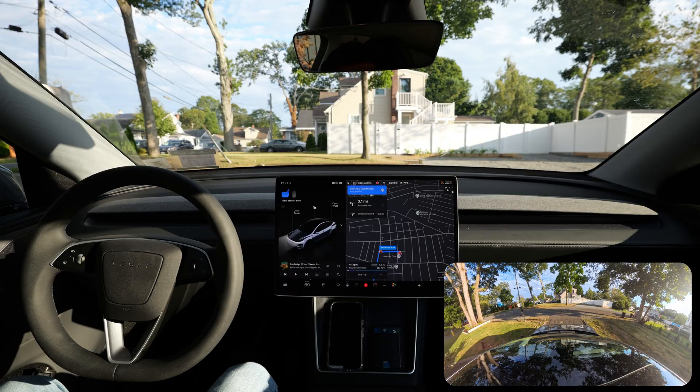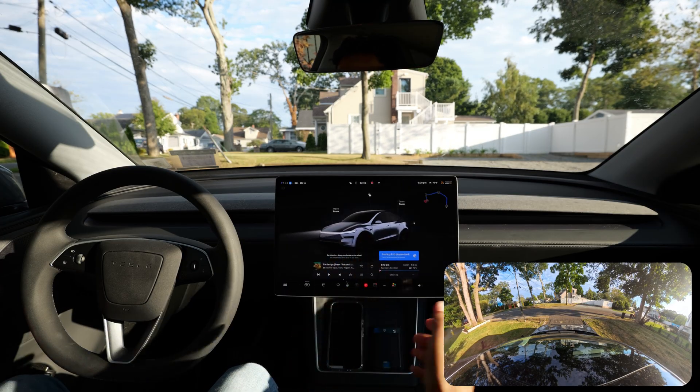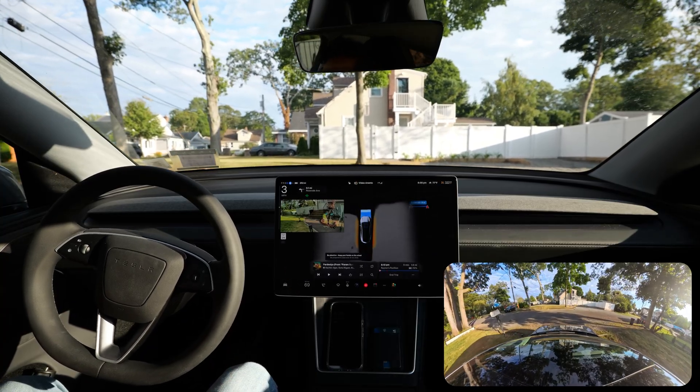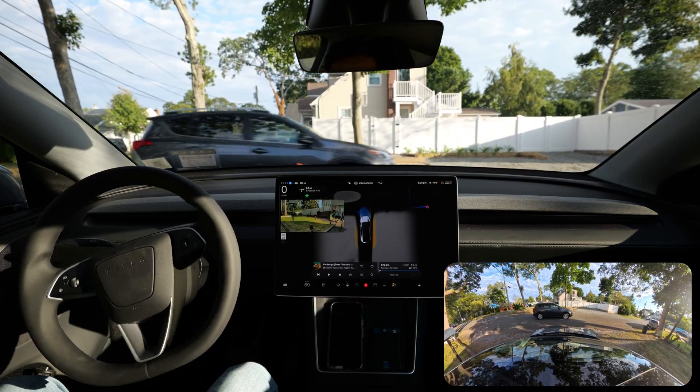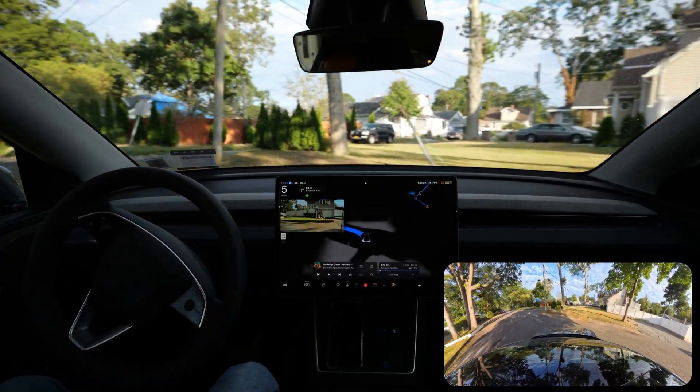We're making another Tesla Full Self-Driving video — version 13.2.9 — and I'm going to engage it right over here. The car realized we're going to go straight. As you can see, our car is getting out from this parking lot and immediately realized it can go, but there is a car on the left side so it takes its time.